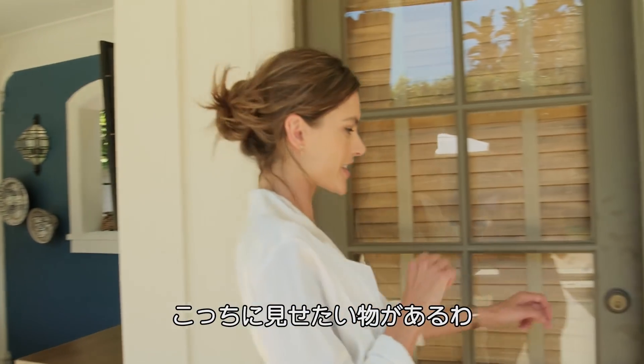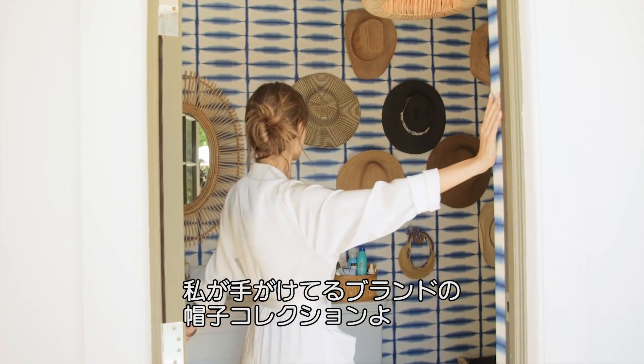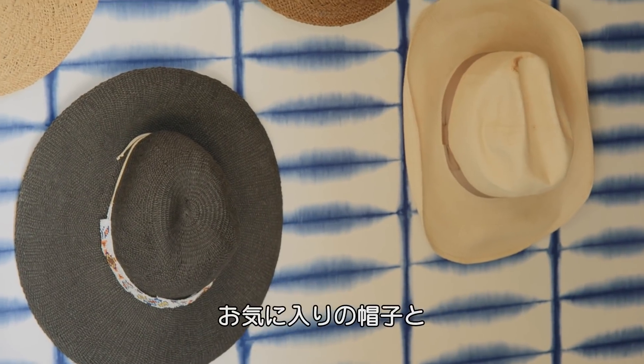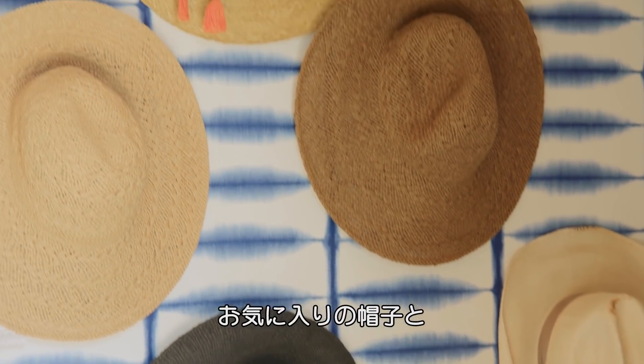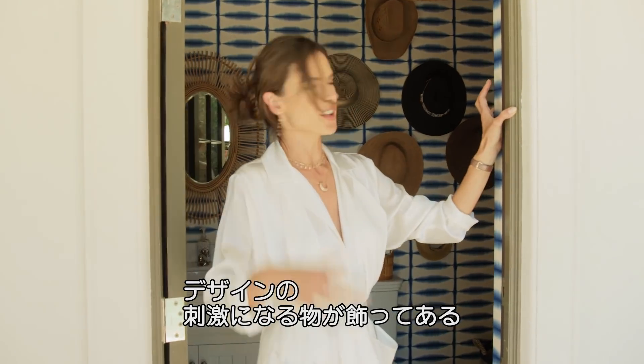Let me show you my bathroom because there is a detail that I love here — my hat line. I have this hat line called Ali by Alessandra. Here are some of my favorite hats and some of my inspirations for hats that I bought all over the place.